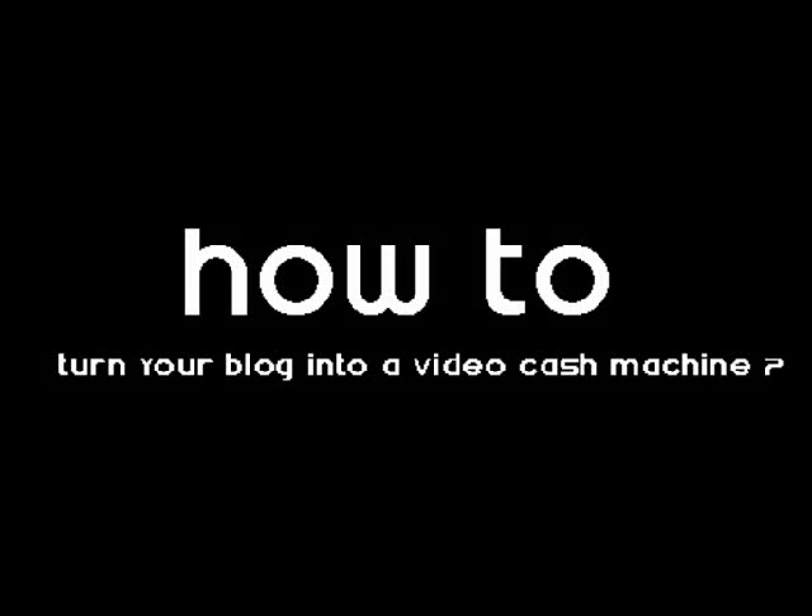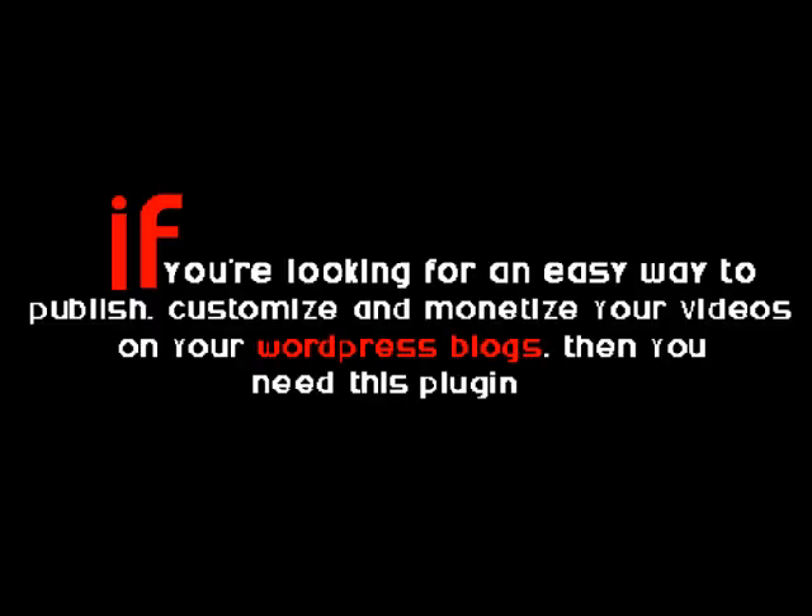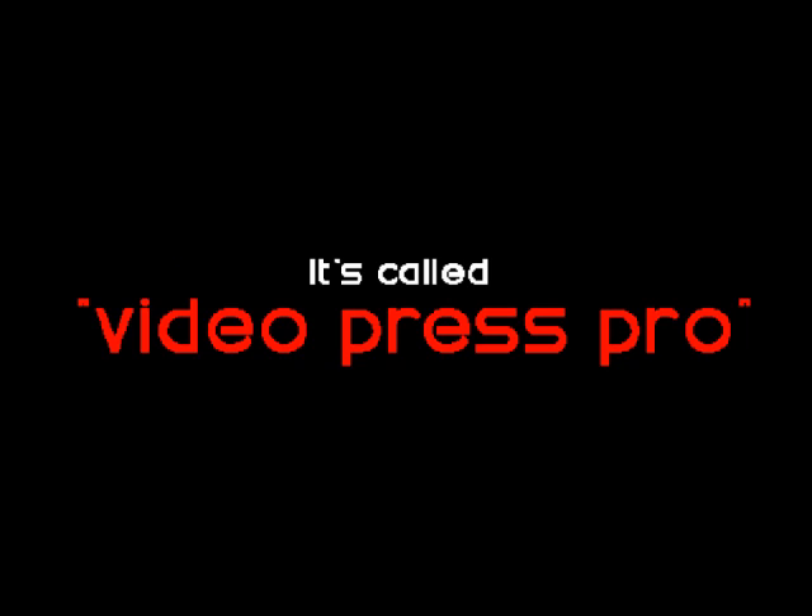How to turn your blog into a video cash machine? Hi there. Welcome to my YouTube channel. If you're looking for an easy way to publish, customize and monetize your videos on your WordPress blogs, then you need this plugin. It's called Videopress Pro.